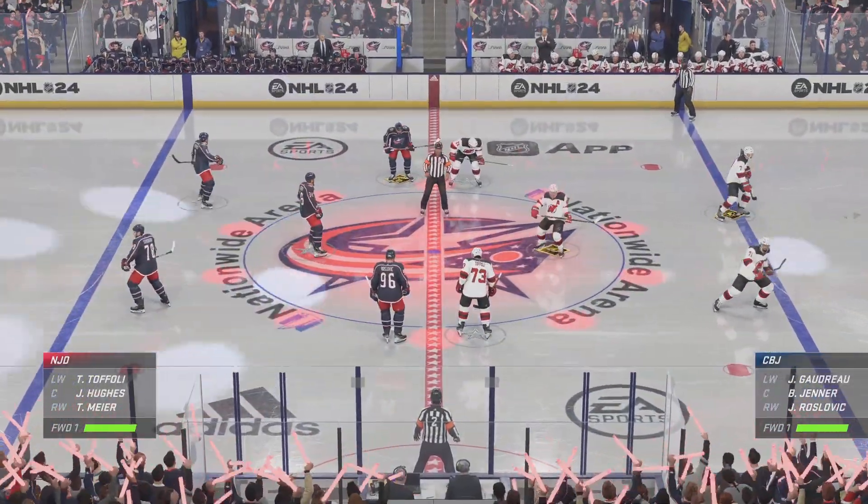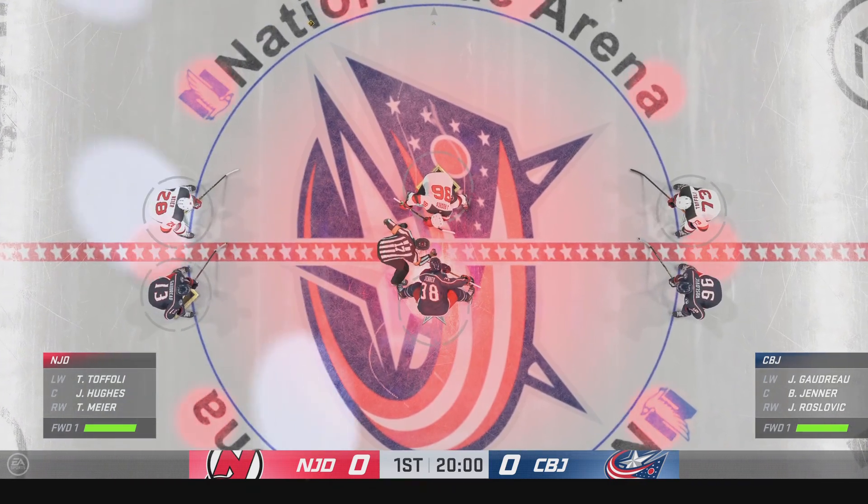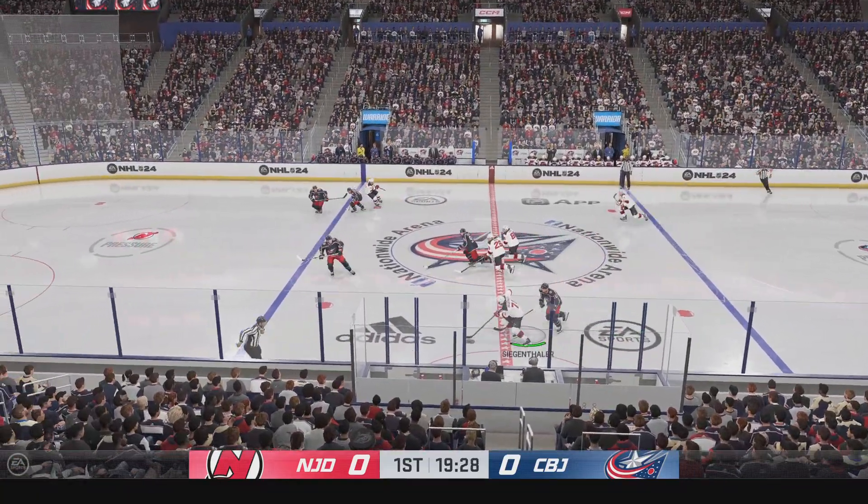Both teams lined up in the middle. We are ready to get things underway. The Blue Jackets win the opening face-off, and we are underway with this one.